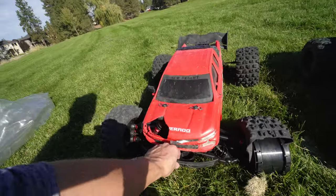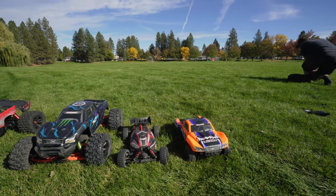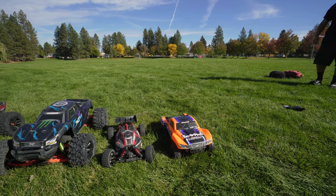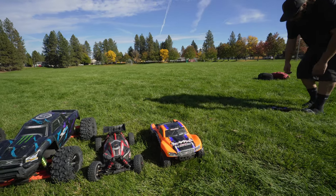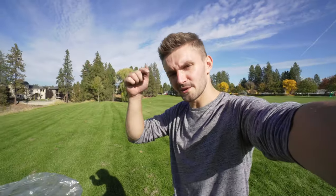It was kind of cool to see all the cars. We didn't really get to run the Slash — I don't think it would have even jumped because it is pretty light. Alright, that's it for this video, subscribe down below for more videos and I'll see you guys next time!